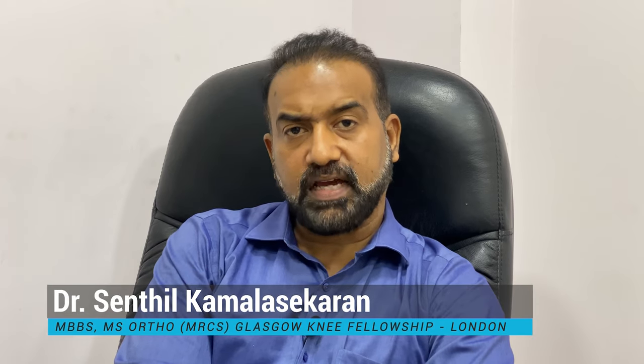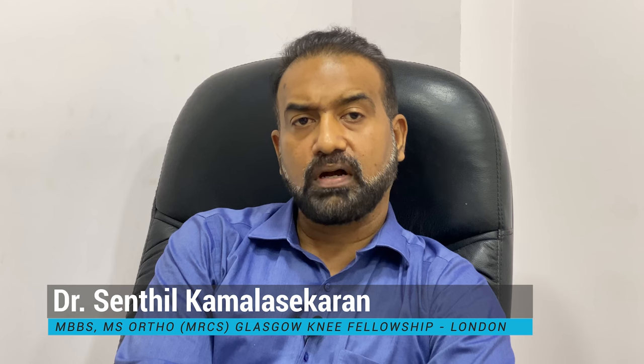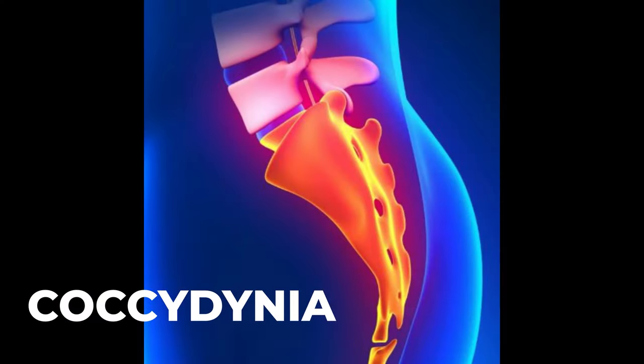Hello everybody, this is Dr. Senthil Kamalasekran, Senior Consultant at Chennai Ortho Clinic. Today I am going to talk to you about a very common topic: tailbone pain, otherwise called coccydynia.